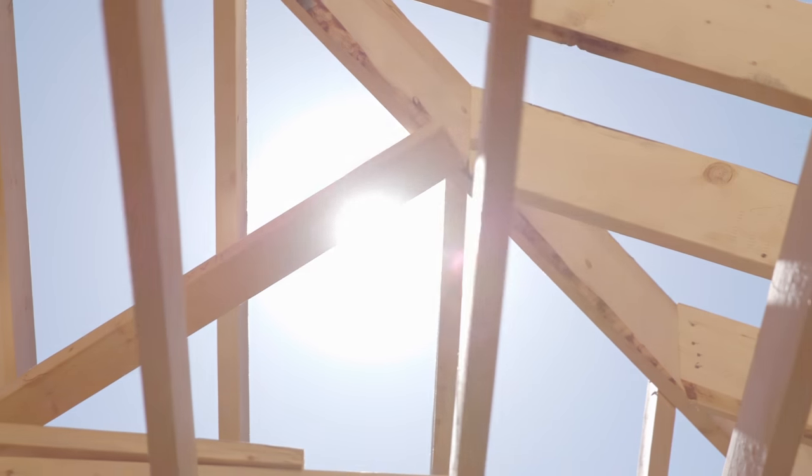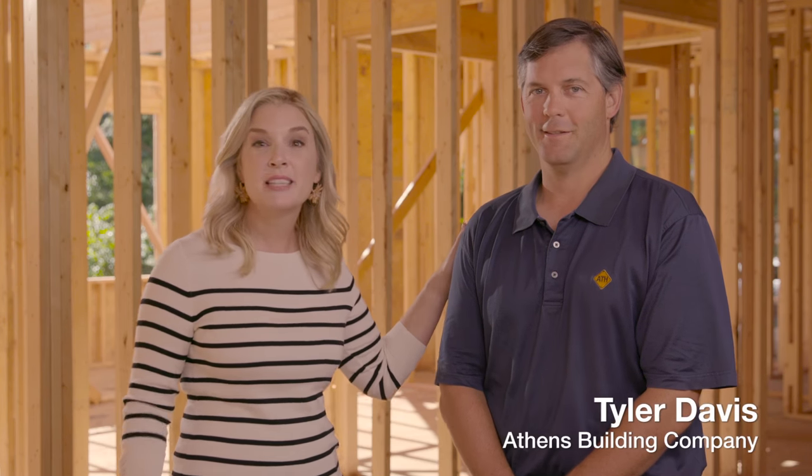Hey, I'm Rebecca Lang. I'm a cookbook author, I'm a ninth generation Southerner, and I'm a contributing editor to Southern Living Magazine. I'm so excited to have you in my home today. We're in the framing stages, and we're going to build a beautiful kitchen. I've got my friend here with me, Tyler Davis, who's also my contractor.